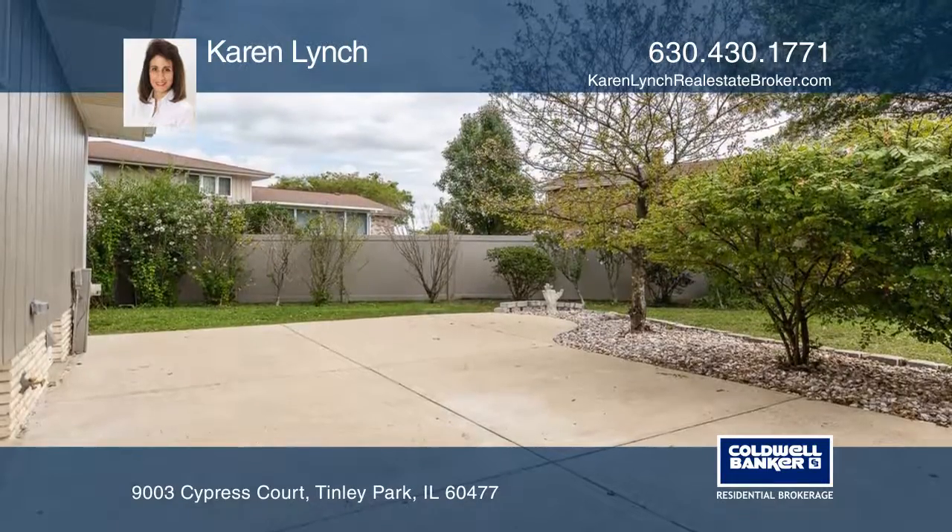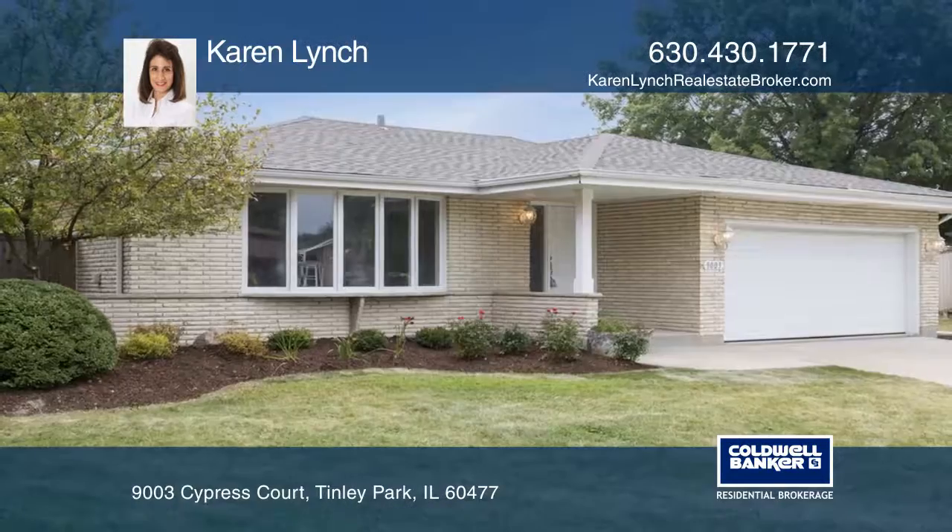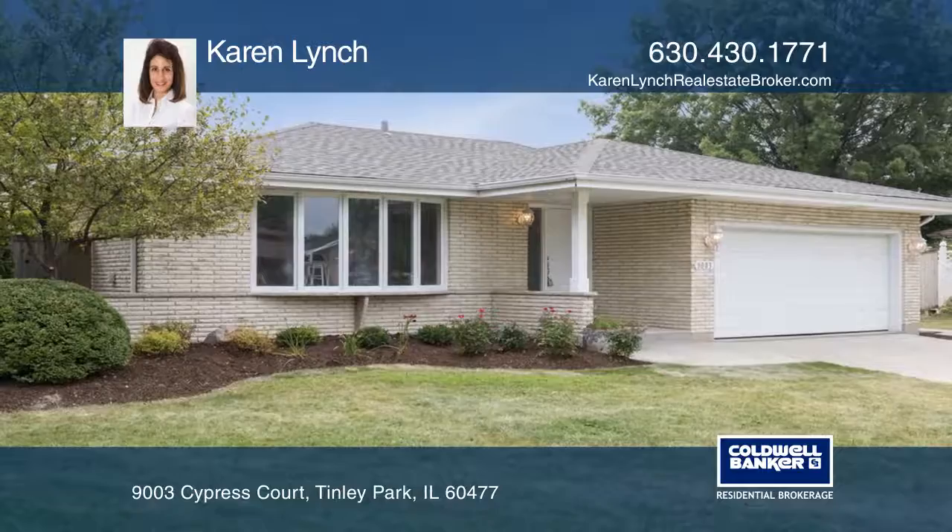The basement has been partially finished with vinyl wood flooring throughout. Come see it in person with Karen Lynch.